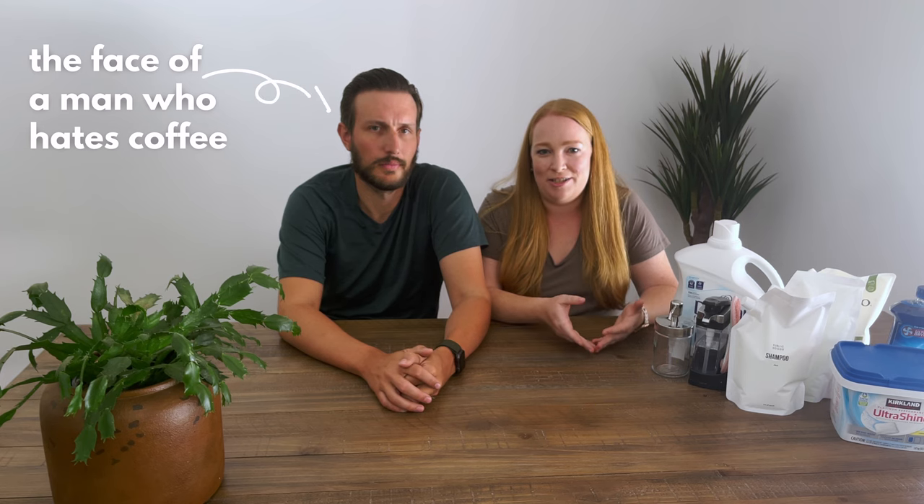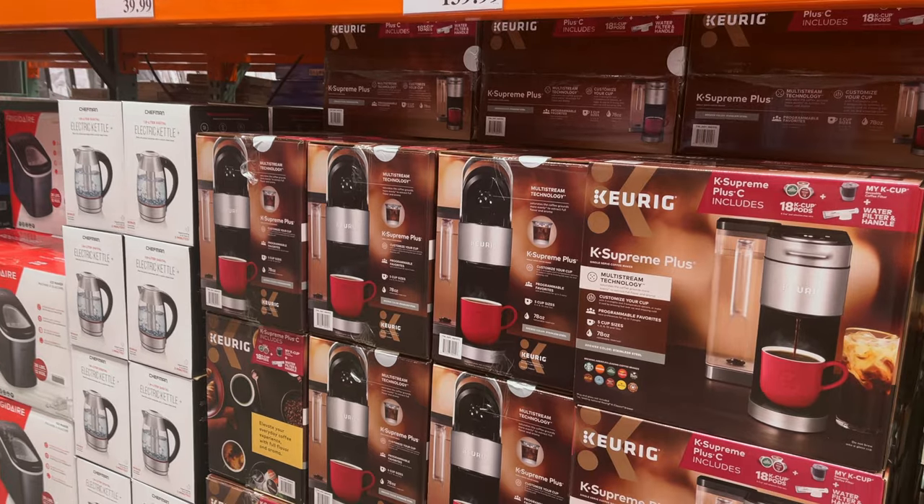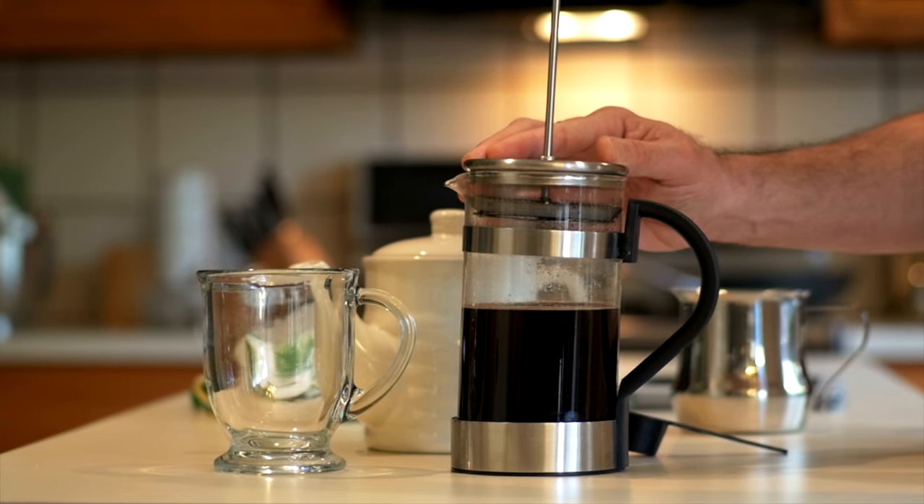Next up is coffee — kind of a controversial topic because everybody has an opinion on how to best stock a coffee station. What we do is have a Keurig in every property and also a standard drip coffee maker. If there's room, sometimes for smaller properties we'll do a French press instead, but we only supply K-cup pods plus creamer and sugar. Setting guest expectations is really important, and because we are very upfront in our listing description and even our photo captions, we have had zero complaints about not providing coffee grounds or beans. The creamer and sugar packets we keep in lidded glass jars from Ikea or Target.